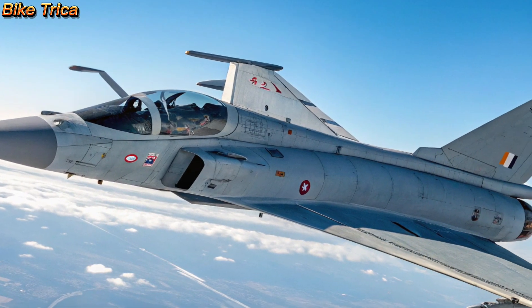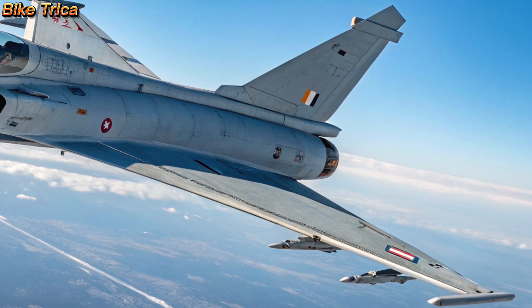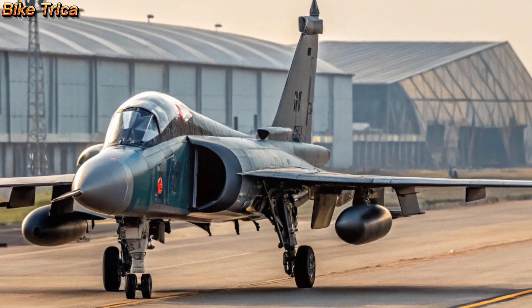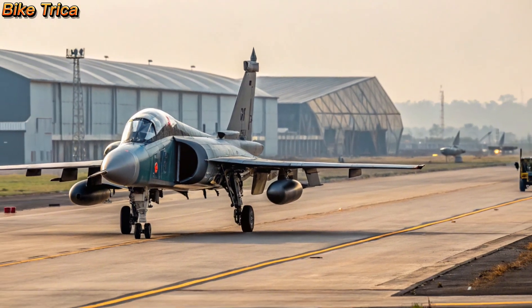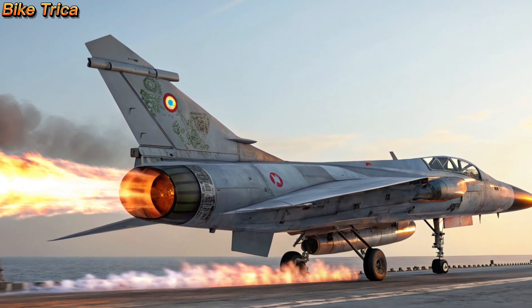Role in Indian Defense: The Tejas MK2 is designed to replace the aging Jaguar, Mirage 2000, and MiG-29 fleets. With indigenous technology and advanced features, it represents India's push towards self-reliance in defense manufacturing.